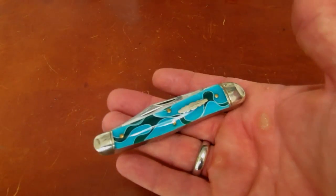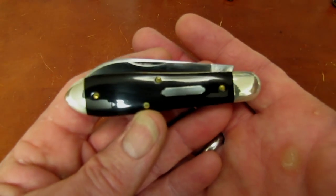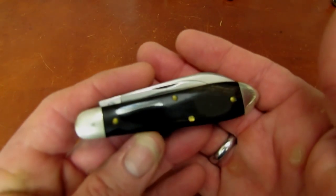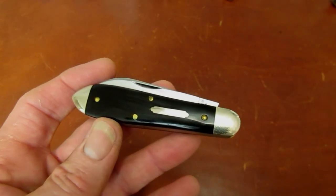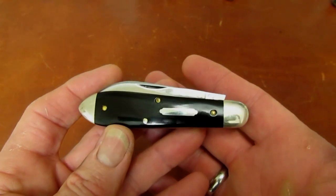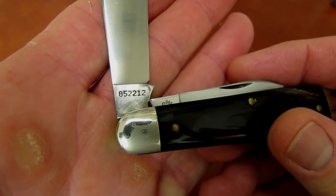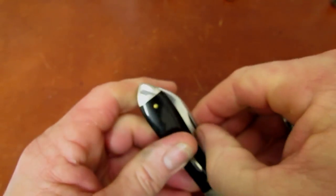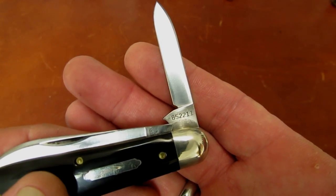Next up is the number 85 Bullet and/or Teardrop Jack, which falls under the category known as the transition knife — any knife that shares parts stamped with two different years. Here's the main spear blade stamped 8-5-2-2-1-2 for 2012, and the pen blade 8-5-2-2-1-1 for 2011. Most factory knife makers would release such knives almost every year, however GEC only did this with six knives throughout their nearly ten-year history, and in only one handle material each time.